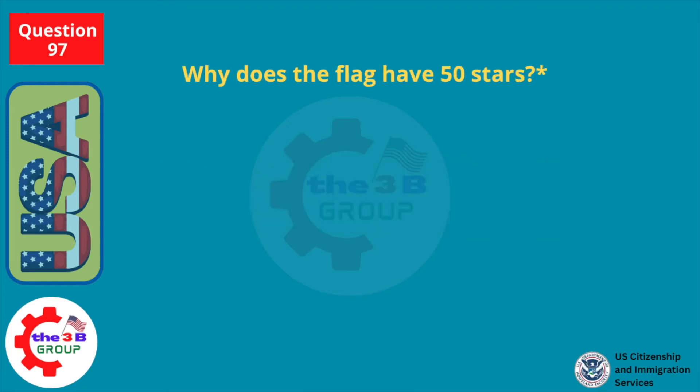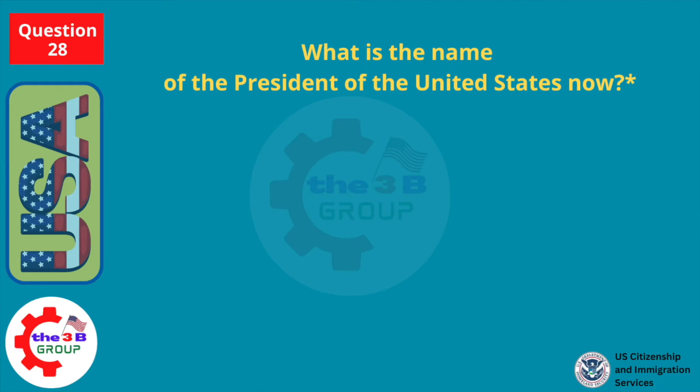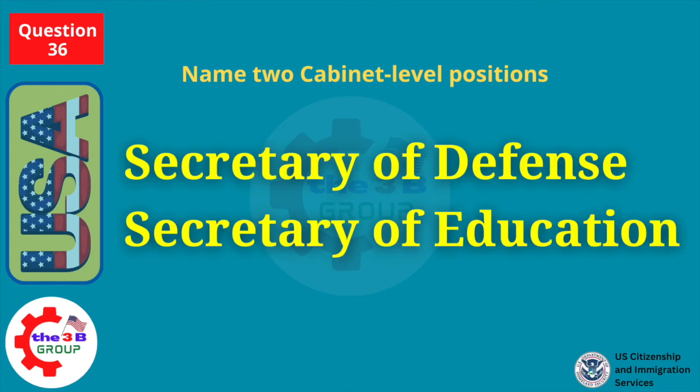Why does the flag have 50 stars? Because there are 50 states. What is the name of the president of the United States now? Joe Biden. Name two cabinet-level positions. Secretary of Defense, Secretary of Education.